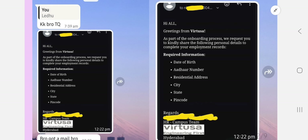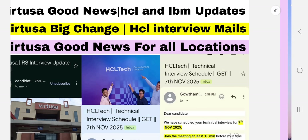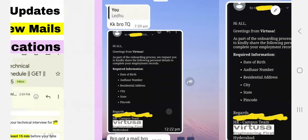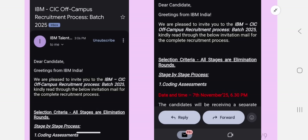Please like this video and subscribe to my YouTube channel. If you have any doubts, let me know in the comment section. HCL interview mails are also releasing — tomorrow, November 7th, interviews have started and today's interviews are completed. I'll cover the HCL interview update as well. IBM is also sending direct interview-related mails, and I'll cover that update in this video too, so please watch until the end.